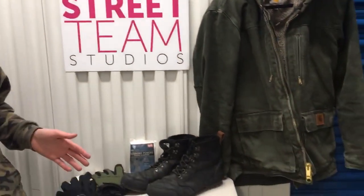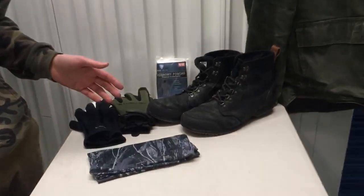Hey guys, Colin with Street Team, and I'm going to tell you what you need to have in your bag whenever it's snowing or extremely cold out.